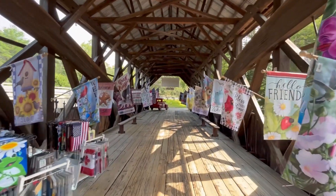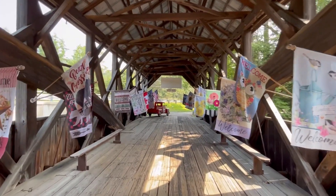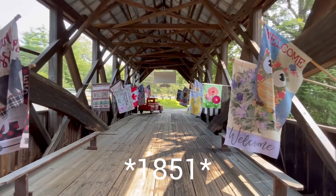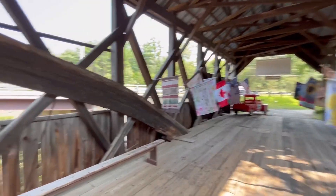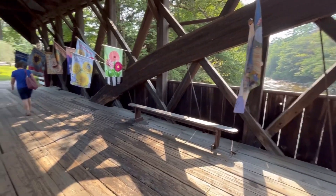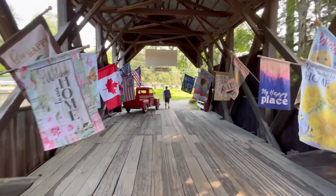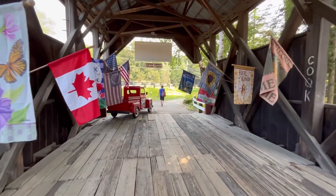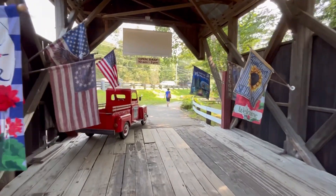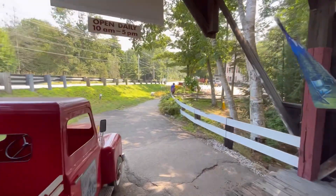I just spoke with the lady at the cash register here and she says this bridge was built in the 1850s and was in operation until the 1930s, when Route 302 was constructed and they bypassed the covered bridge. Then the property was bought by the people who own the bed and breakfast next door in the 1960s, and that's when they turned it into the gift shop.